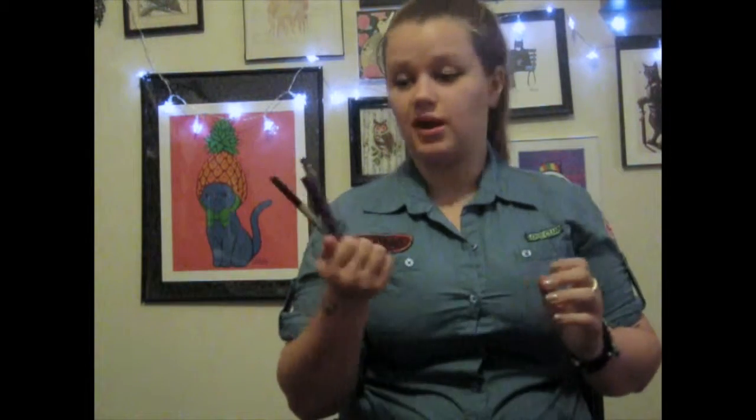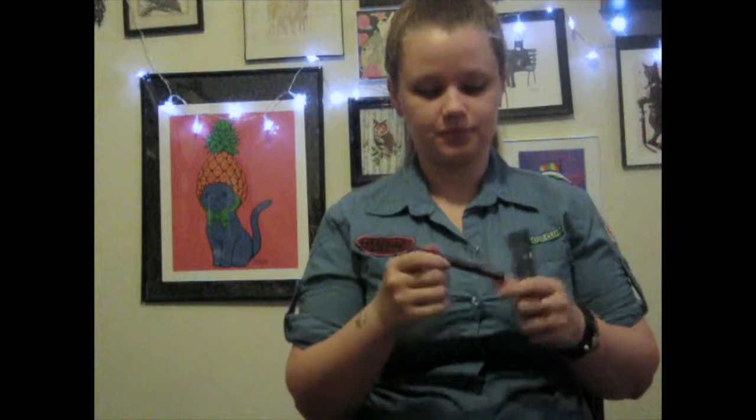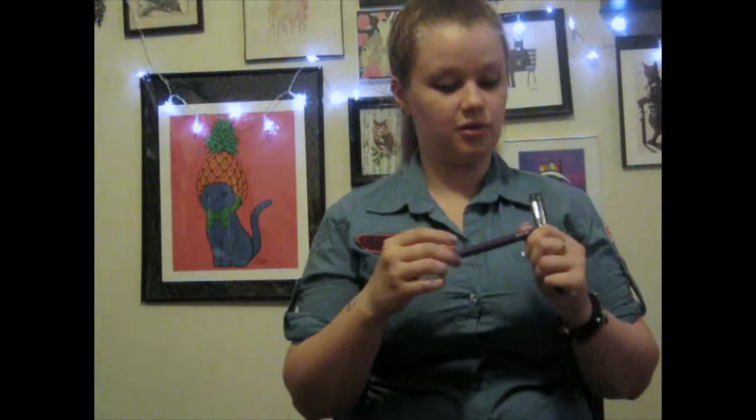The three eyeliners all have a similar felt-tip nib applicator. The first is the Milani Ultra Fine Liquid Eyeliner in Prismatic Purple. It's a purple with purplish-blue glitter in it, goes on really nicely, lasts a long time, and dries pretty quickly as well.